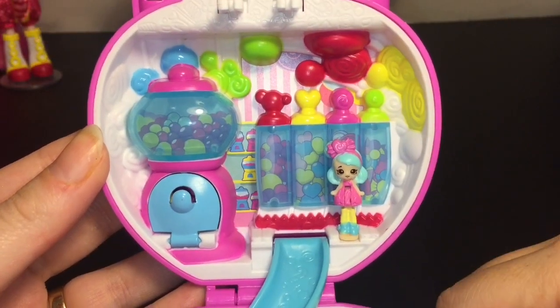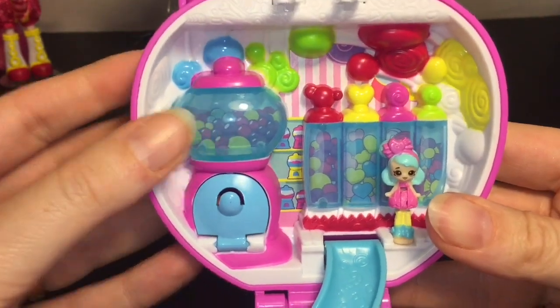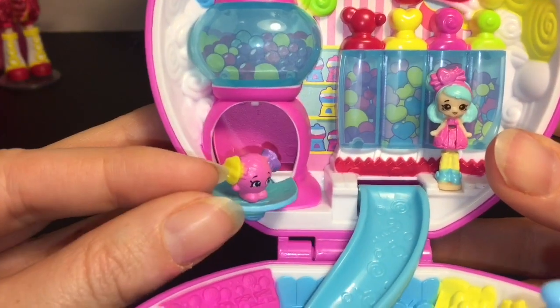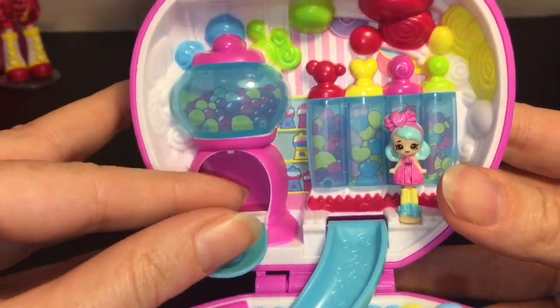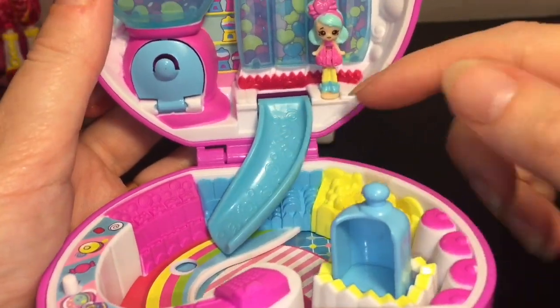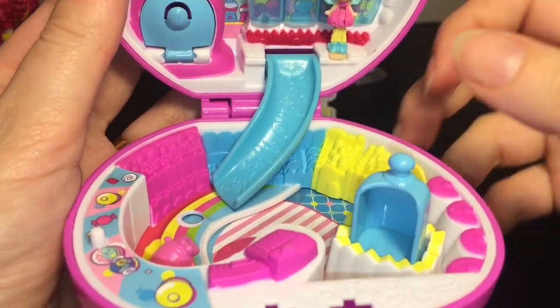The top level looks super magical — you have all these candy dispensers and she can stand right there. The gumball machine opens up so you can put your Shopkins inside; it has a little peg for your tiny Shopkins to stand on. Then there's a slide down to the lower level — let's see if our little figure can slide down!